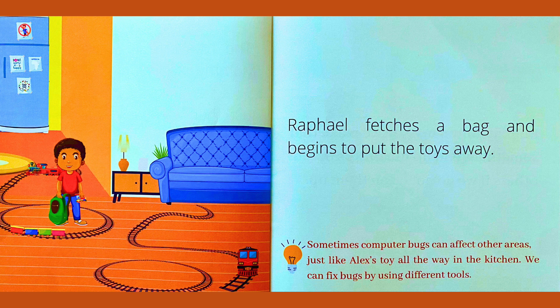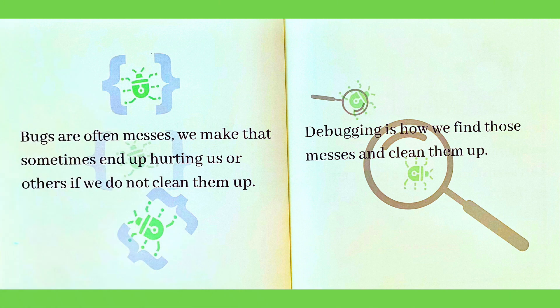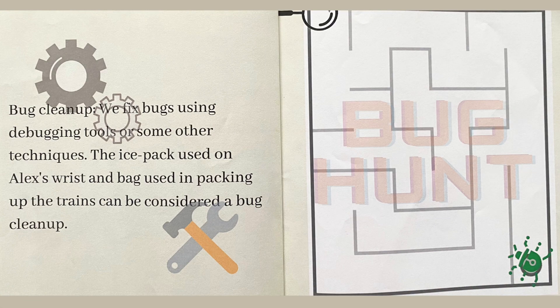Raphael fetches a bag and begins to put the toys away. Sometimes computer bugs can affect other areas, just like Alex's toy all the way in the kitchen. We can fix bugs by using different tools. Bugs are often messes that can end up hurting us or others if we do not clean them up. Debugging is how we find those messes and clean them up. We fix bugs using debugging tools or other techniques. The ice pack used on Alex's wrist and the bag used in packing up the trains can be considered a bug clean up.